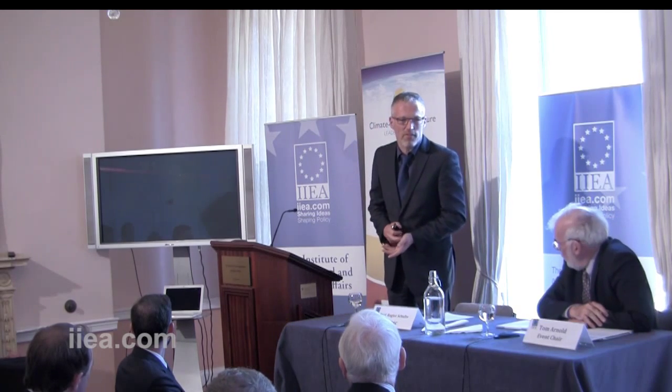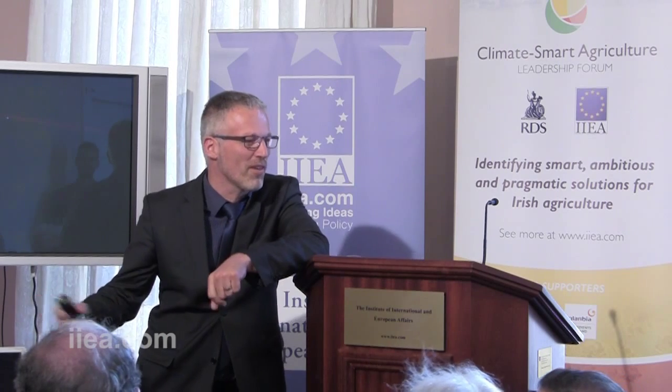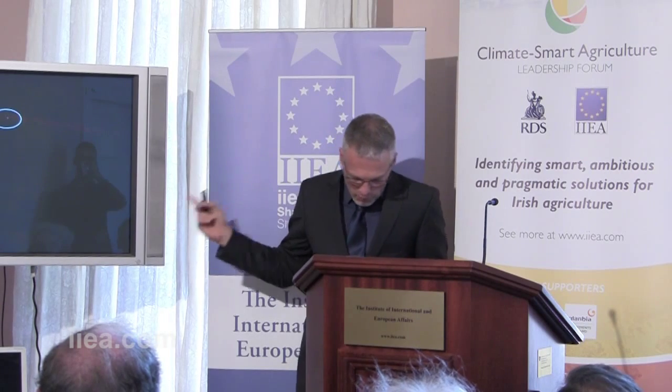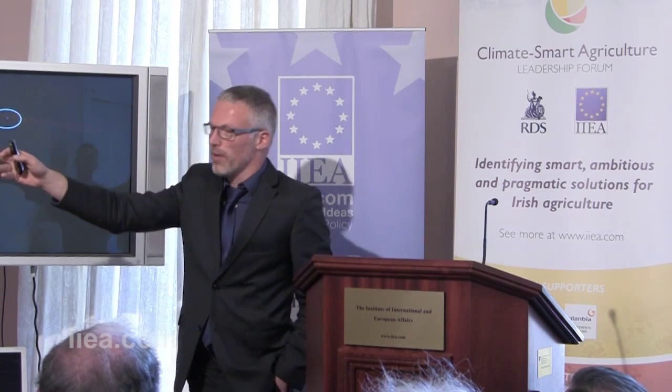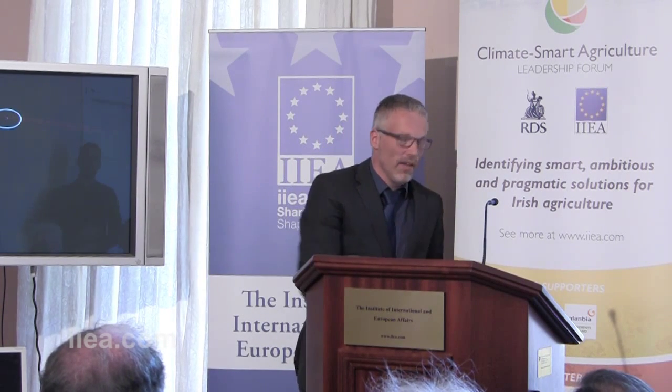I'd like to thank the organisers for giving me the opportunity to start with this slide. This is my favourite photograph, and it is a very famous photograph — so famous it has a name. It's called the Pale Blue Dot. This is a photograph taken by the Voyager 2 spacecraft as it flew out of the solar system, past Neptune, past Pluto. It turned its camera back one last time at Earth, and this is the last photograph it sent back. It's a photograph of our planet — and it's one pixel. And it's called the Pale Blue Dot.